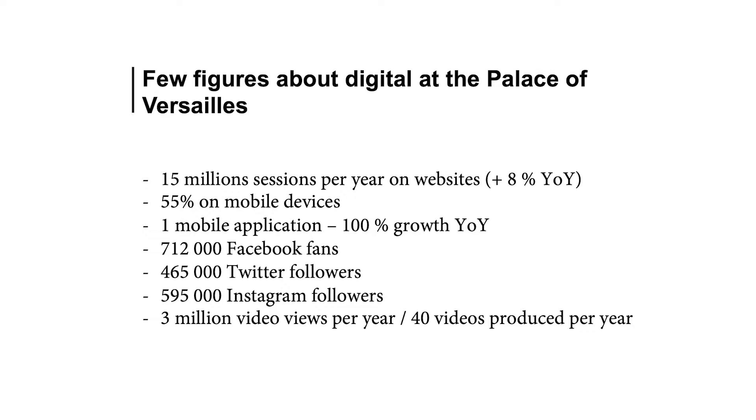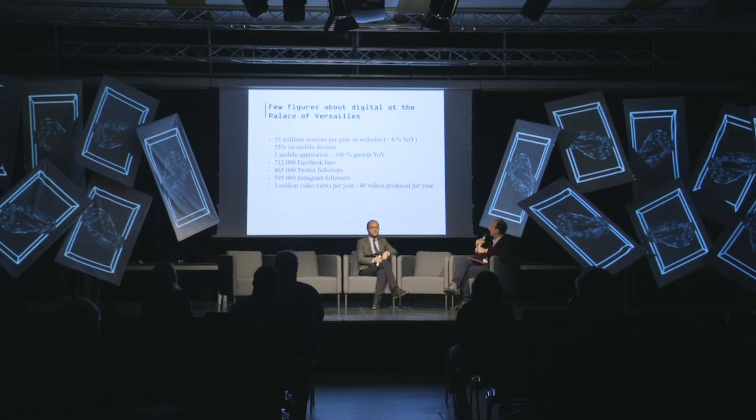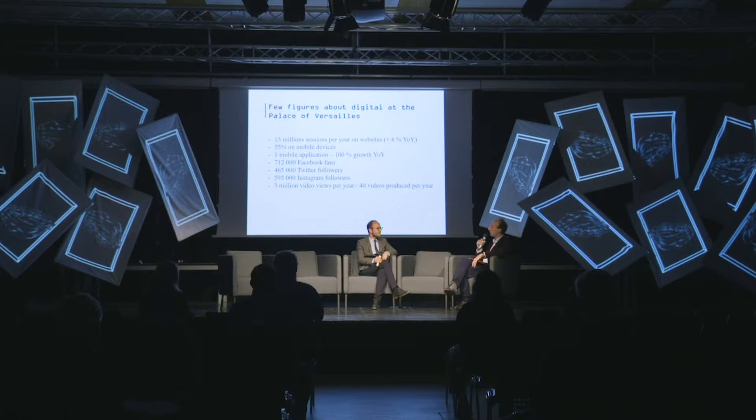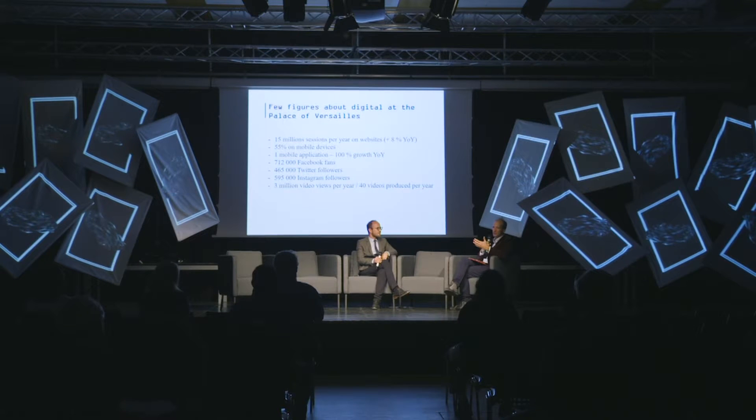The same applies to social networks. The fastest-growing social network for us is obviously Instagram. We see that visitors are really preparing their tour of Versailles on Instagram. We also have a huge production of video — huge for a museum. We are not a global media like the New York Times, but we are approaching almost one video per week. It can be videos about our exhibitions, our premises, the palace, the gardens. We have a certified pilot for drones inside the team, and a few drones to shoot the estate of Versailles, which is quite photogenic.